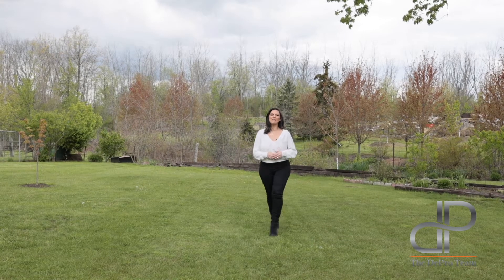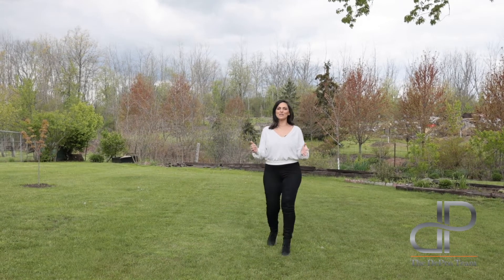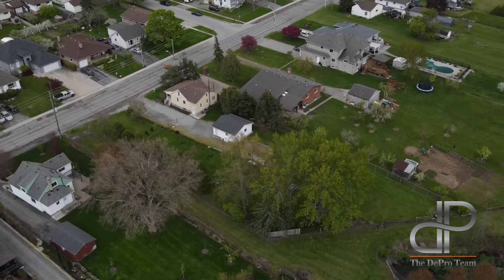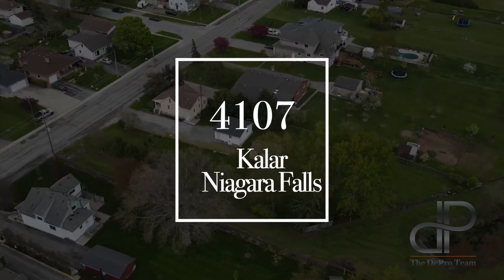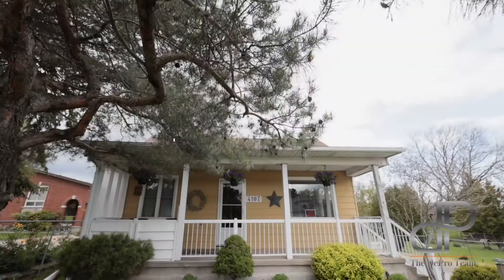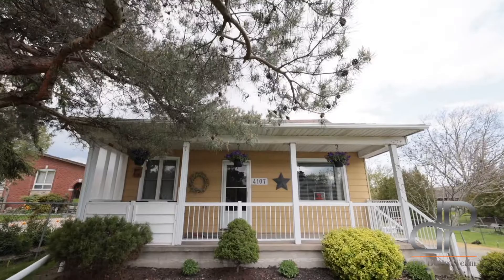Hi, I'm Phyllis Dibrofettis with the Dibro team at Revel Realty and today I welcome you to our newest listing at 4107 Kaler Road in beautiful Niagara Falls. This lovely two-bedroom bungalow sits on a half an acre lot, offers a finished basement with a second kitchen as well as a finished attic. Come on through and take a look.